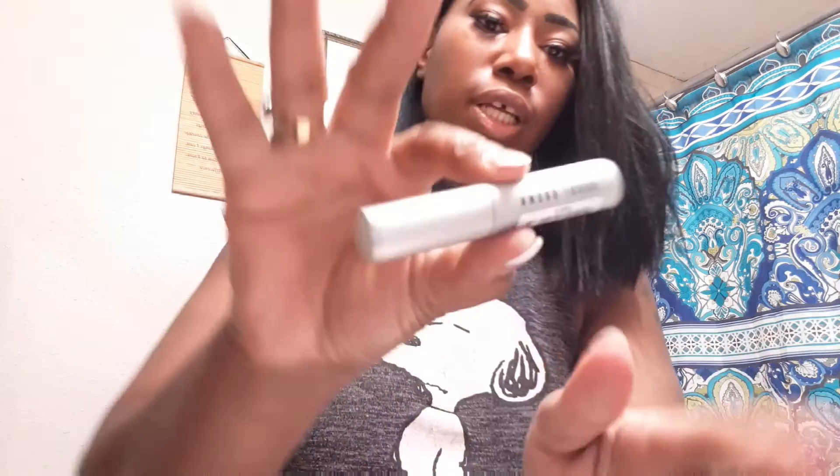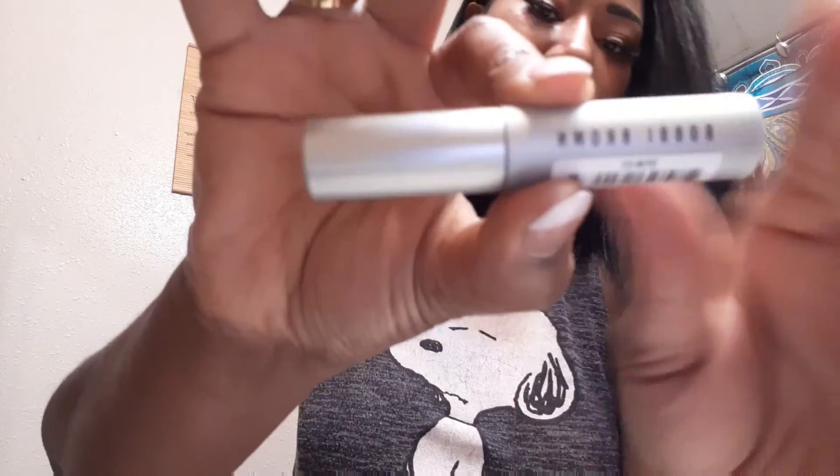The next thing I got was the Bobby Brown Cosmetics smoky eye mascara in black. Oh, this is a nice size! This is what this looks like — it's a nice size mascara with a big brush.